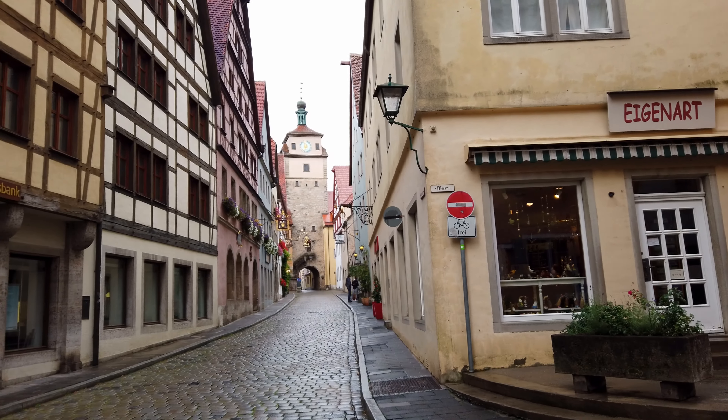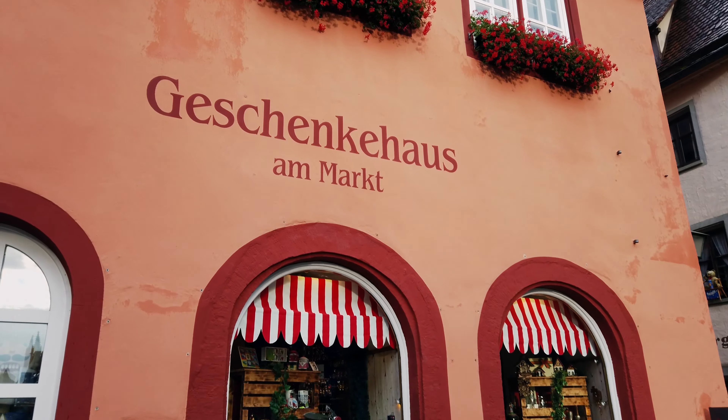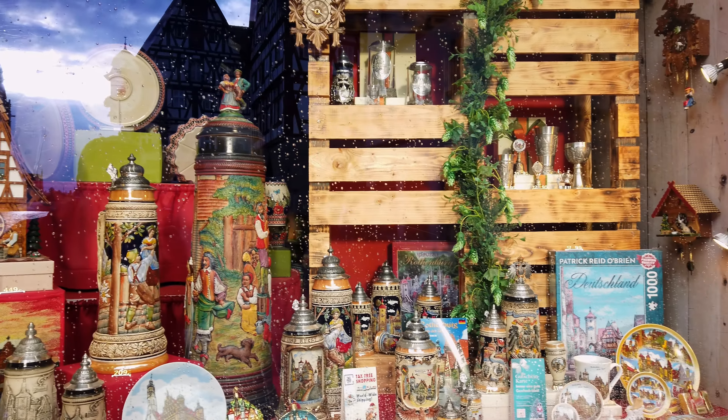Here is the White Tower, which I read was built in the 1100s. And you've got tons of stores everywhere. Look at this stein here — it's amazing. Look at that big stein in the middle. It's totally crazy.